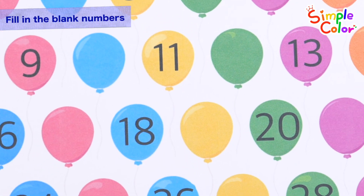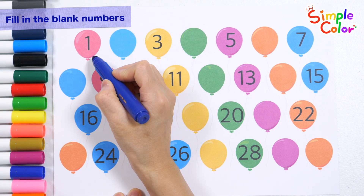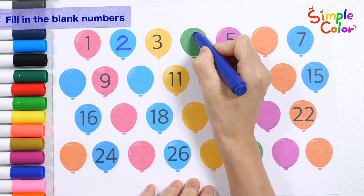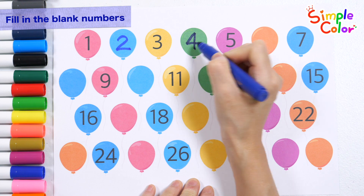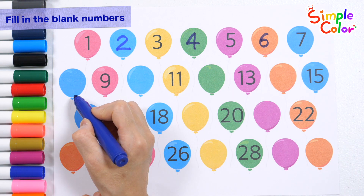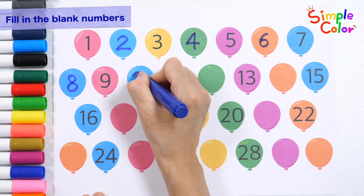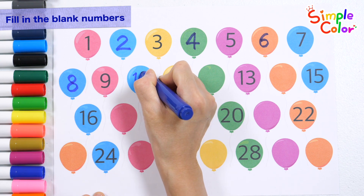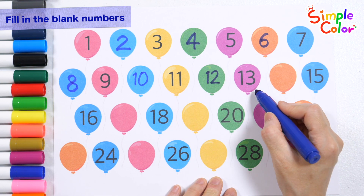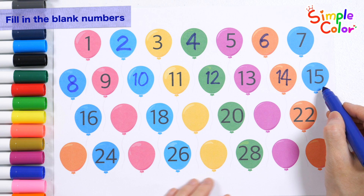Read the numbers in order from 1 to 30 and guess what number goes in the blank. One, two, three, four, five, six, seven, eight, nine, ten, eleven, twelve, thirteen, fourteen, fifteen.